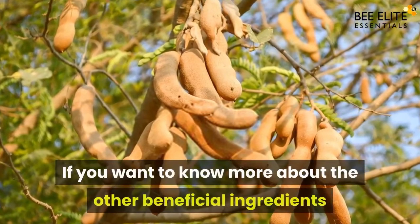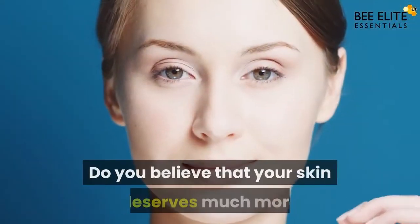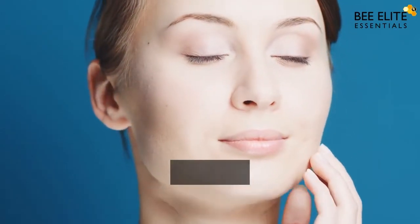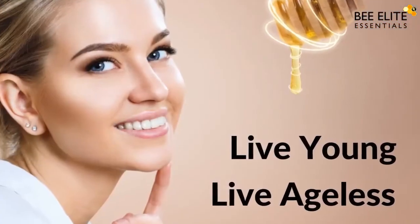If you want to know more about the other beneficial ingredients, then click the link given in the description box below. Do you believe that your skin deserves much more than it is getting right now? If yes, click on the link in the description below where you will be able to know more. Live young, live ageless.